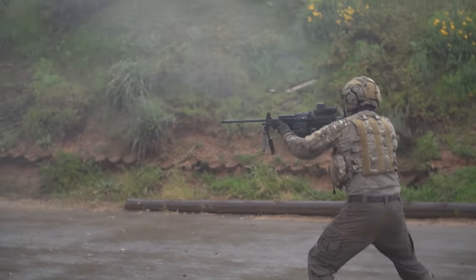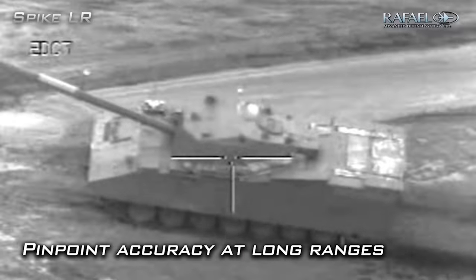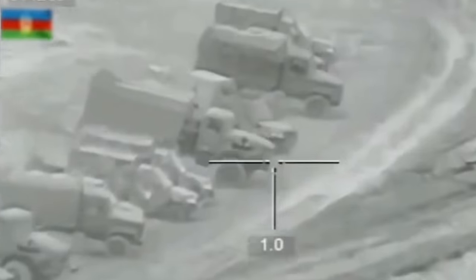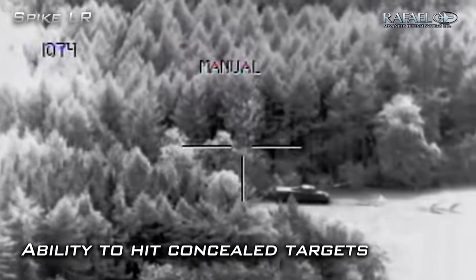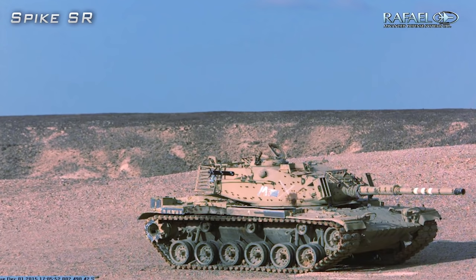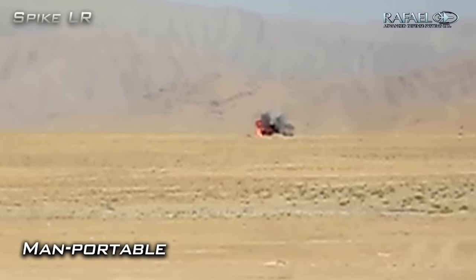Number 7: The Spike anti-tank missile. Spike is a fire-and-observe/fire-and-forget anti-tank missile. The missile is connected by a fiber optical wire that is spooled out between the launch position and the missile. This gives you the ability to obtain a target even if it's not in the line of sight at launch. In addition, you could switch targets mid-flight or compensate for movement of a target if the missile is not tracking it properly. The long-range version can hit targets up to 4 kilometers away with pinpoint accuracy, making it one of the most accurate anti-tank missiles on the market.